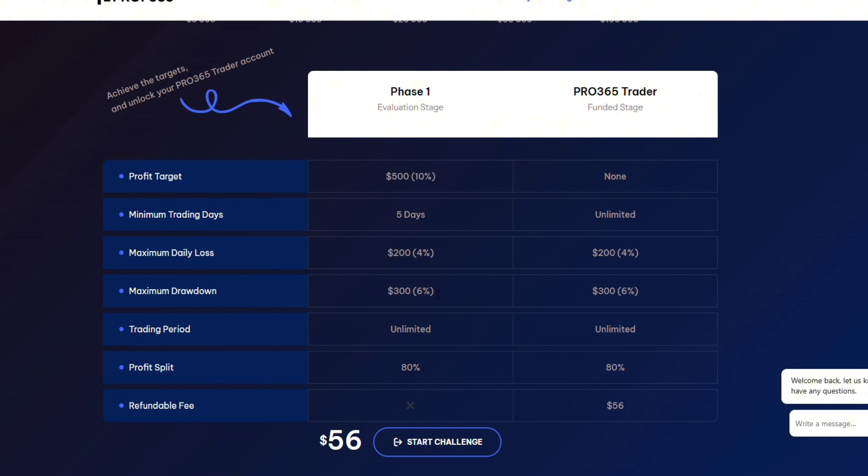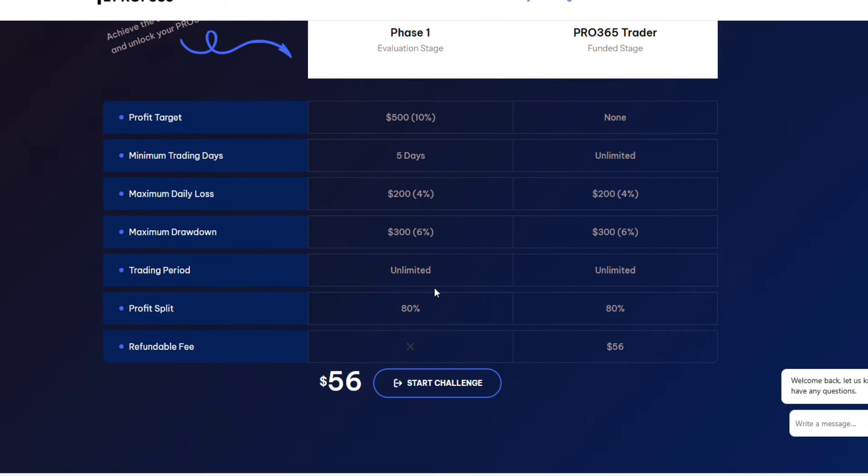Let me break down the overall drawdown. If you lose $100 the first day, your account is still active because it's no more than four percent daily. The next day you lose another $100 — your account is still active because the total is still under the $300 overall drawdown limit. But if you lose six percent overall, you've breached the contract and the account is closed. The trading period to pass this phase is unlimited, so you have all the time in the world to pass without breaching the four percent daily or six percent overall drawdown rules.